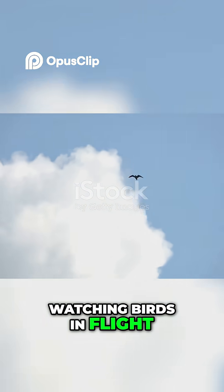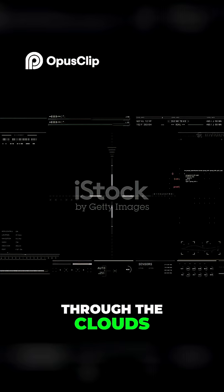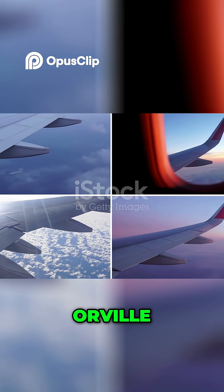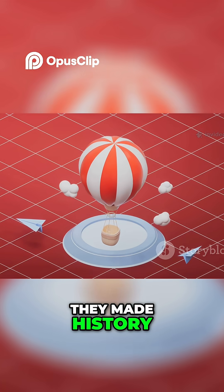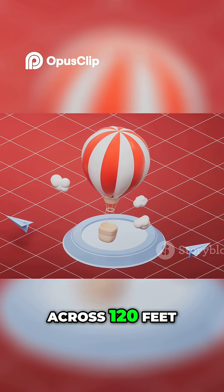Humans have dreamed of flying for thousands of years, watching birds in flight and imagining what it would be like to soar through the clouds. But the big breakthrough came from two brothers from Ohio — Orville and Wilbur Wright. On a windy day in December 1903 at Kitty Hawk, they made history. Orville flew the Wright Flyer for 12 seconds across 120 feet.